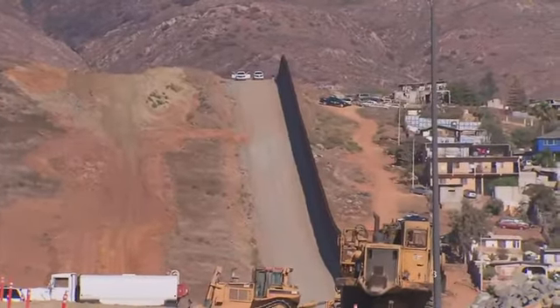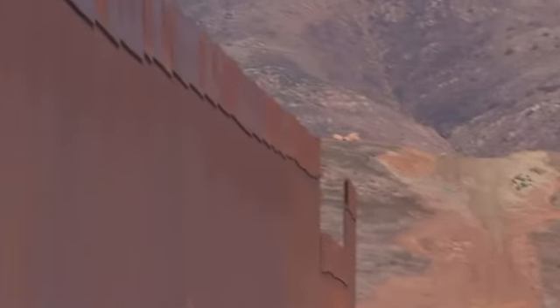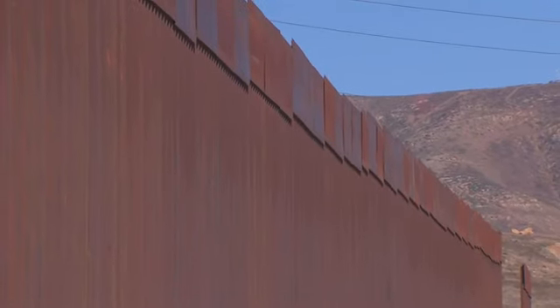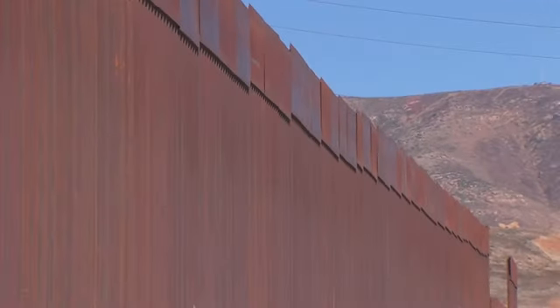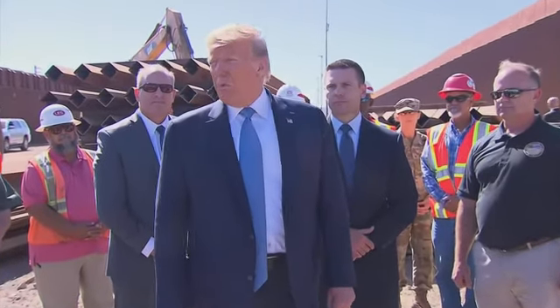After we've completed this phase, that should be done pretty close to next year. It'll be over 400 miles, and we think we can get it close to 500 miles by the end of next year, depending on certain terrain conditions. But we're doing all of the most important areas.